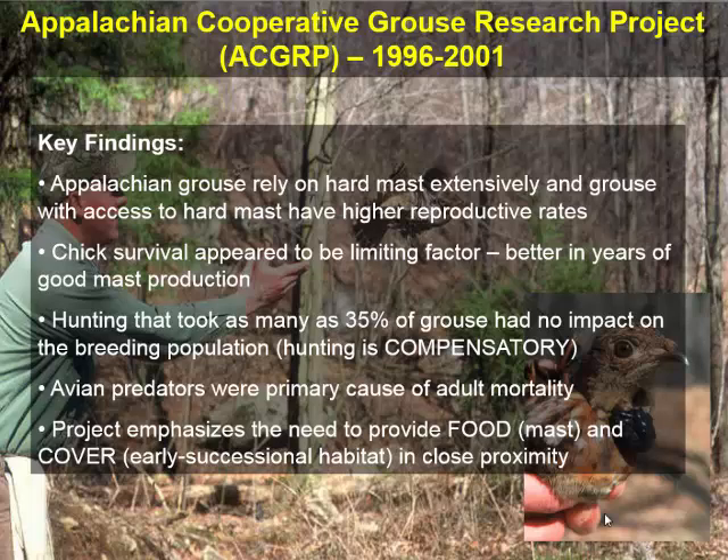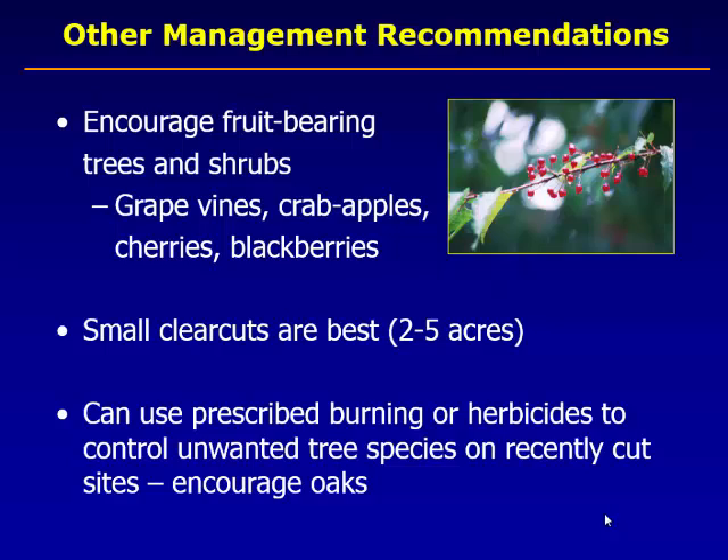The project emphasizes the need to provide food and cover through early successional habitats in close proximity. Other management recommendations include encouraging fruit-bearing trees and shrubs. In Garrett and Allegheny County, there's a natural tree called Hawthorn — sometimes called White Thorn — a crabapple-type plant very valuable for ruffed grouse. When doing clear-cutting for grouse, small areas of two to five acres are better. Prescribed burning or herbicides can control unwanted tree species. In the last 15 years, invasive species have become really problematic for forest management — when you do a prescribed clear-cut, you have to look at what's there to make sure invasives won't become a problem.